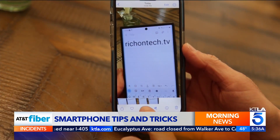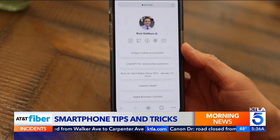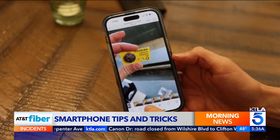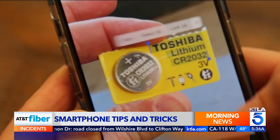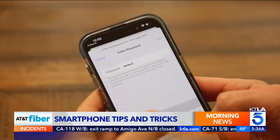Speaking of videos, did you know you can pause a video on the iPhone and interact with on-screen text? To try it, pause a video in the Photos app. Then tap a link to go to a website or copy and paste text.